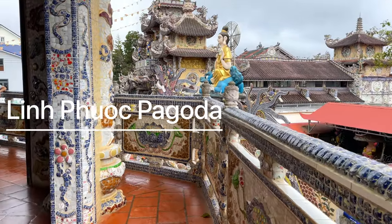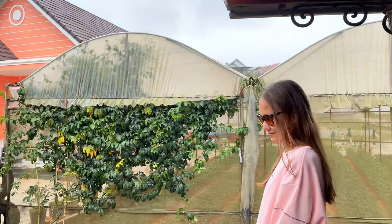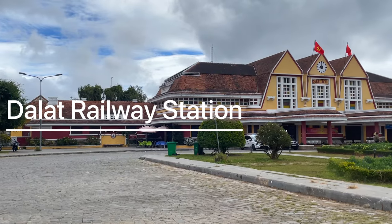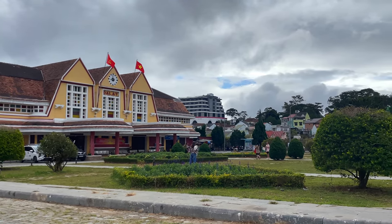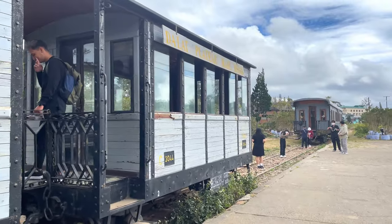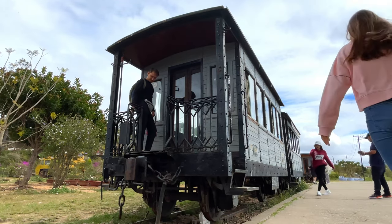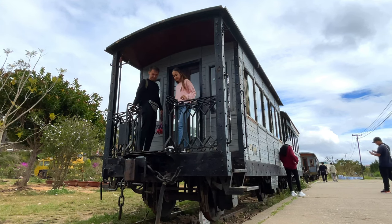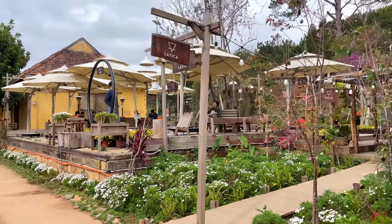Another must-visit attraction in Dalat is the Linh Phuoc Pagoda, which is located 8 kilometers from Dalat. One way to get there is via the Dalat railway station, which is a fascinating spot to visit. Built in the 1930s, the station was once a hub for transporting goods and passengers between Dalat and other cities in Vietnam. Today it is a charming relic of a bygone era with its vintage locomotives, steam engines and antique furniture. It's better to arrive early to have time to see everything and also visit the cafe located on the premises.